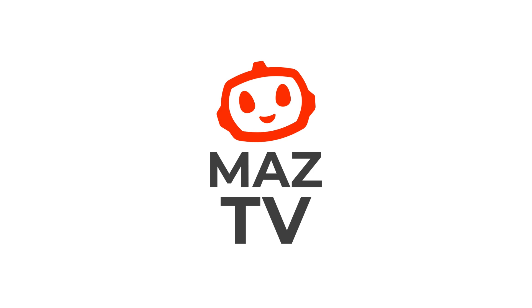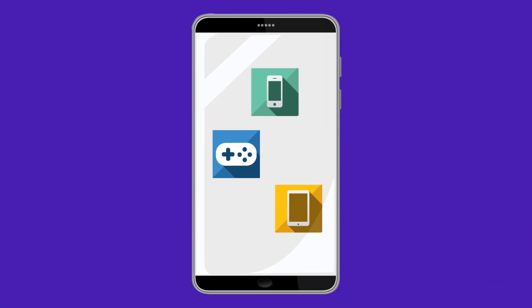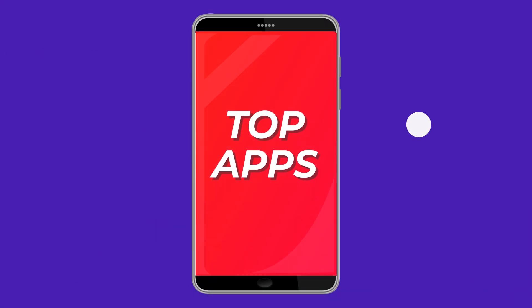Hey guys, it's James and Carla, and today we're doing our first top app in this format. We are gonna be talking about an app that I think a lot of people know about already, but I think it's worth talking about. It's called Facetune.